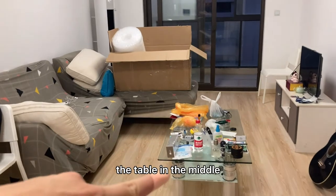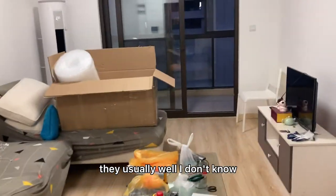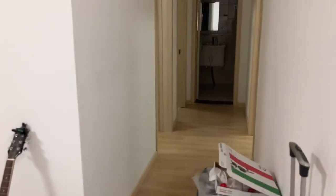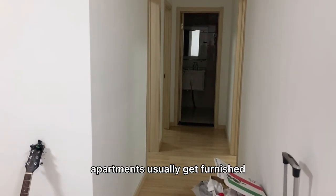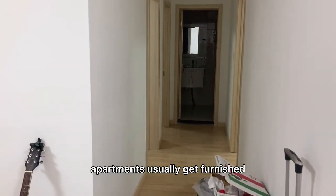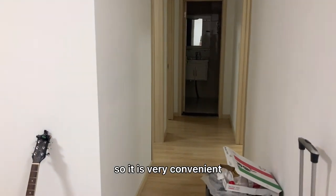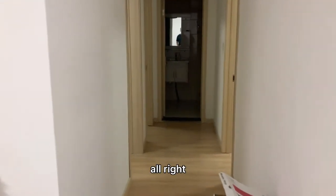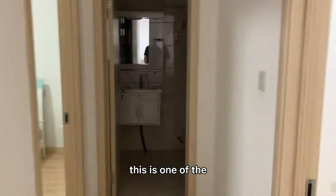The table in the middle was also here. In China — I don't know if it applies to all of Asia — but in China, apartments usually come furnished. So it is very convenient. I'll walk you down to the bathroom.